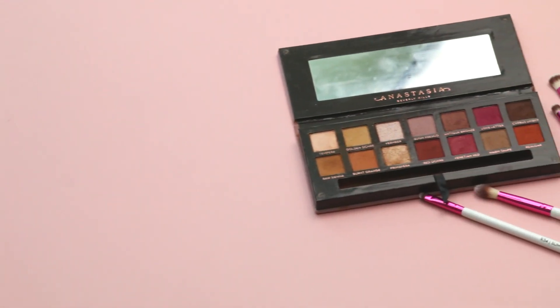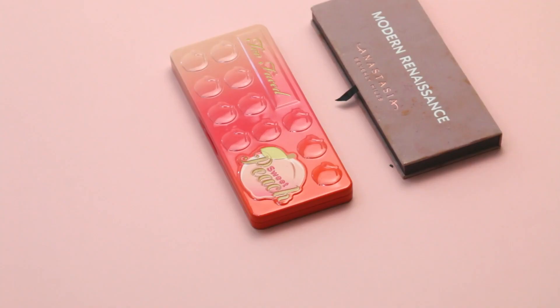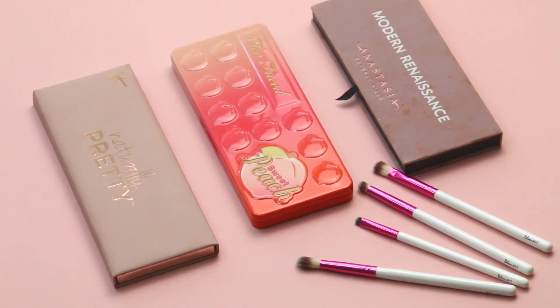Hey everyone! Today I'm going to be showing you three of my favorite makeup looks using three of my favorite eyeshadow palettes. I have the Sweet Peach Palette, the Modern Renaissance, and of course the IT Cosmetics Naturally Pretty. Let's get started!